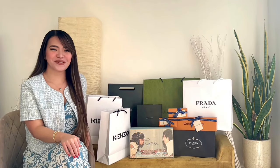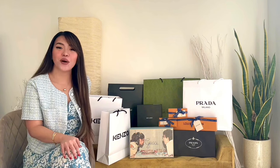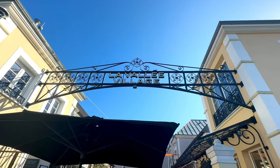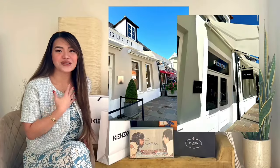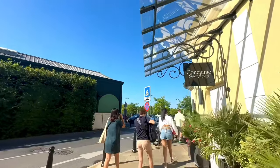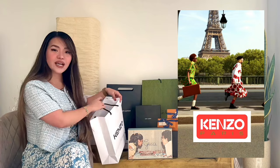Hello everyone! Welcome to my channel. So for today's video, I'm going to show you guys the things that I got from my parents' trip. I also went to La Vallée Village Outlet — I'm not sure if I pronounced it correctly. I scored some great items for myself and also as gifts for my family. I'm going to show you today some of the items that I got personally for myself. Let's start with the Kenzo items that I got.